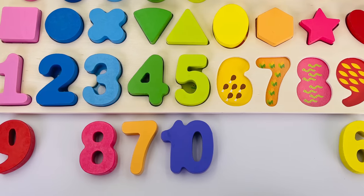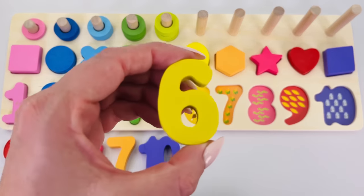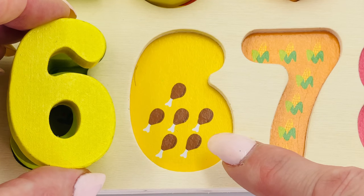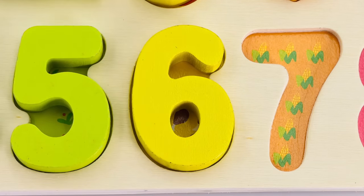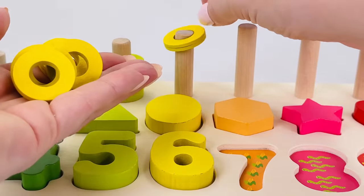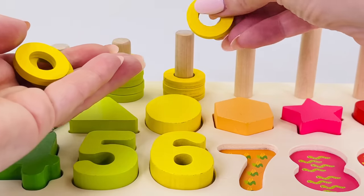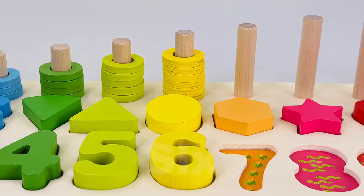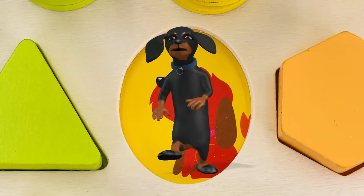Can you find number six? There it is at the end, number six! Six drumsticks: one, two, three, four, five, six. Let's count the rings together: one, two, three, four, five, and six. This shape is an oval, and underneath is a dog.